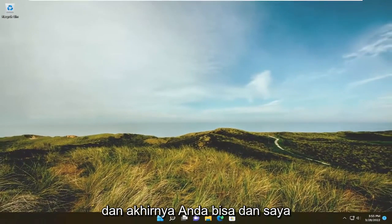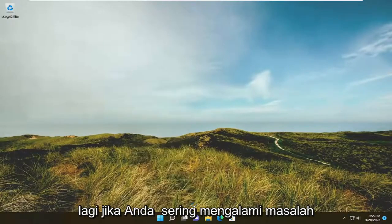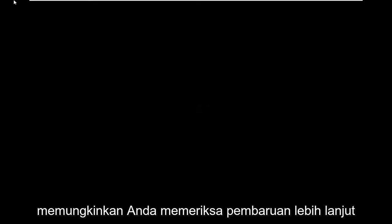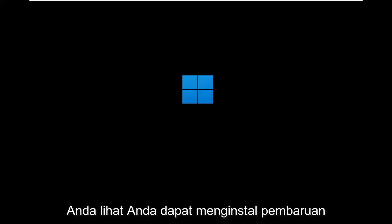Then attempt to check for Windows updates. I would also suggest restarting your computer and then attempting to check for updates again if you're still having a problem. Often this might fix issues with pending updates where it's not letting you check for further updates. Make sure you also have an internet connection — you can't install updates if you don't have a connection to the internet.